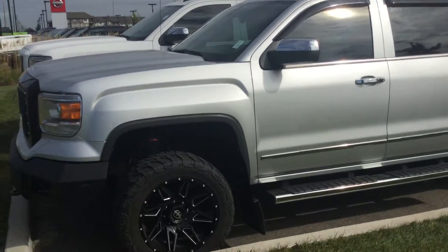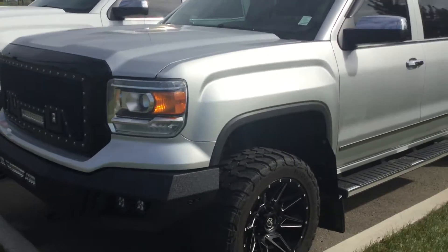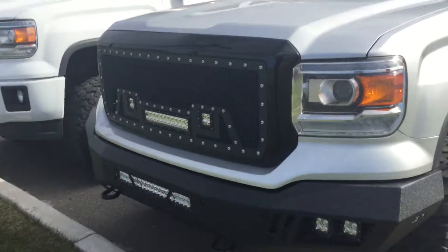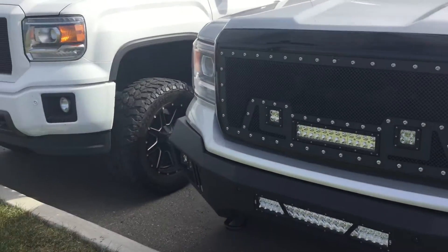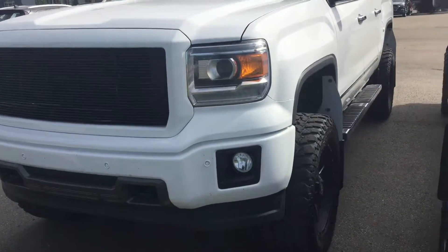Hey, good afternoon. Hello Chris, this is Calvin from River City Allende. I know when you first inquired, you were inquiring about a GMC Sierra, so I just wanted to show you two other GMC Sierras that we have in stock right now, and then I'm also going to show you other trucks that we have in our inventory.